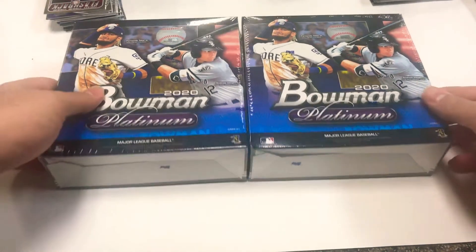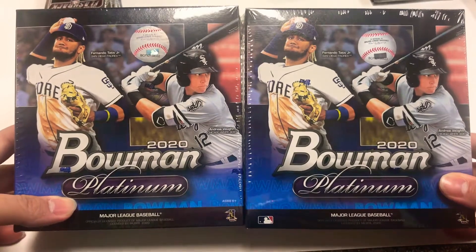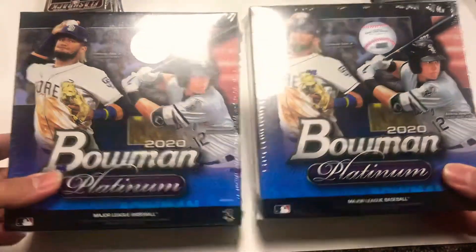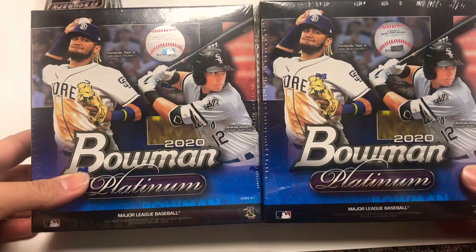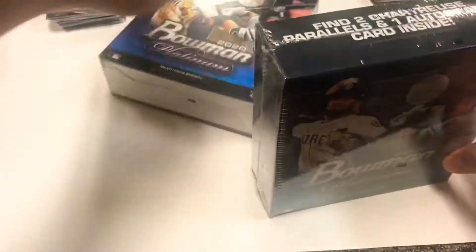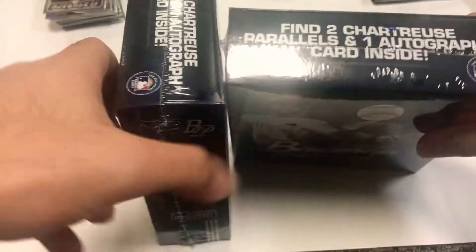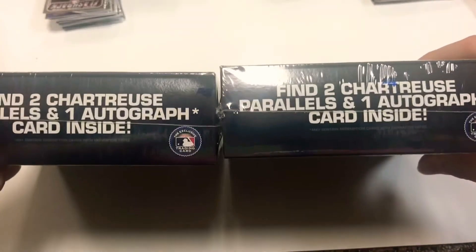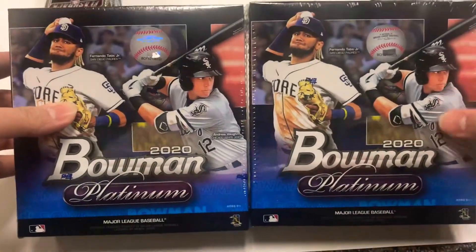What's up everybody, it's Big Break back with another break. Today we got new release 2020 Bowman Platinum baseball. These are mega boxes - two chartreuse parallels and one auto per box on average. We got two boxes, guys, this is gonna be our first look at this product.